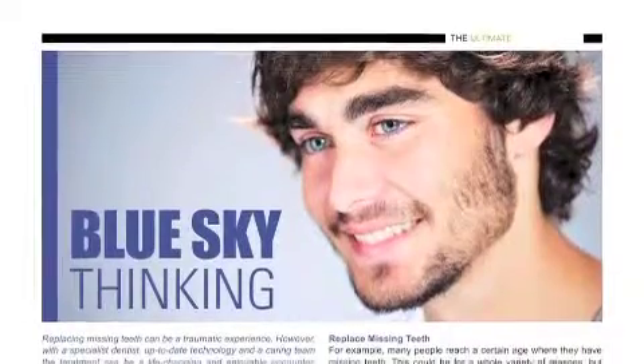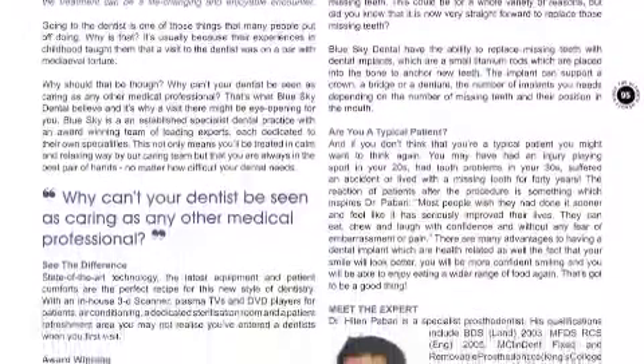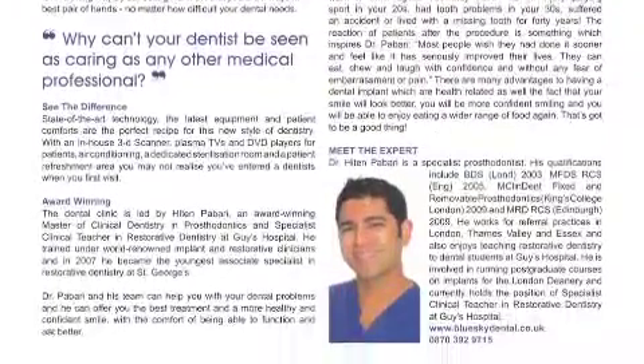I'm going to start with you, Hitton. Obviously a smile is more than the cosmetic part of it. In the article in the Ultimate Beauty Guide you wrote about dental implants and the important function of those. What sort of are the typical patients that you're seeing in your practice? Most of the patients are 55 plus and they want something that they feel is going to make them look more attractive and more confident.